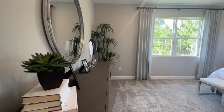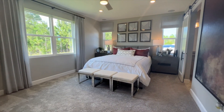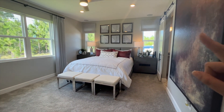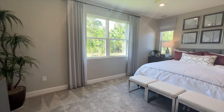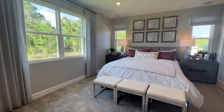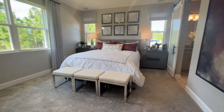Look how big and spacious this primary bedroom is. We have a king-size bed in here, and one, two, three, four windows — two big ones and two small ones on the side — so there's a lot of natural light coming into this room. It is very spacious.